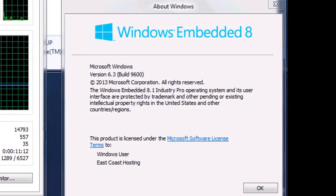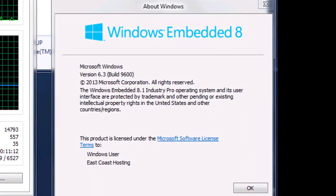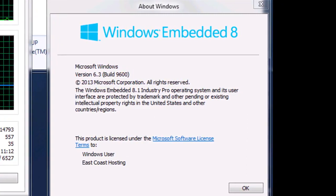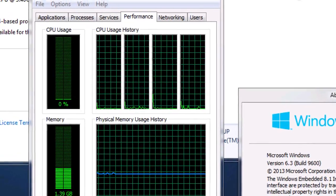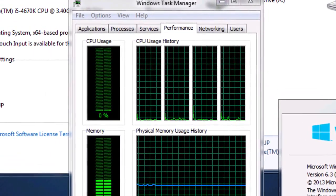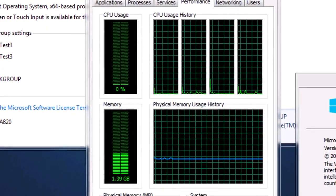Because it's an embedded OS intended for use in payment terminals, digital signage, or other industrial applications, 8.1 Industry Pro lacks telemetry and tracking, and is considerably leaner than your standard copy of 8.1, with fewer services running by default.